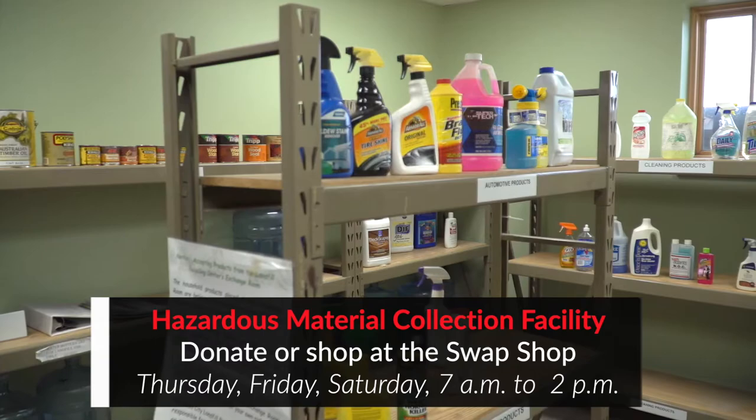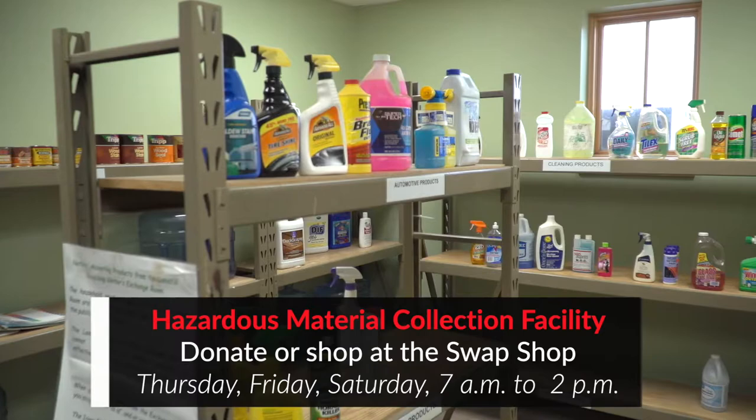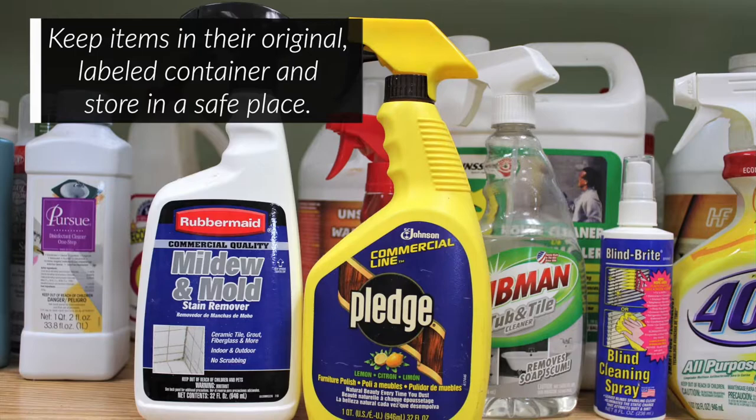Materials in good condition are placed in the Swap Shop by staff. The Swap Shop is where locals can get gently used hazardous materials at no cost during open hours. Common items in the Swap Shop are paints, cleaners, and lawn care items. Store items properly — keep them in their original, labeled containers and store upright, away from children and pets.